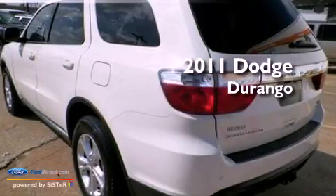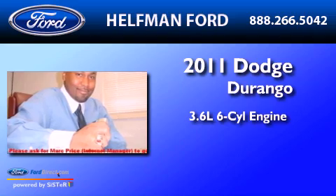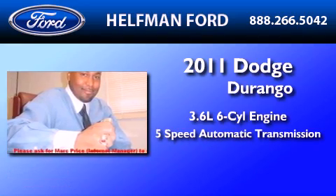This is a 2011 Dodge Durango. It features a 3.6-liter, six-cylinder engine and a five-speed automatic transmission.